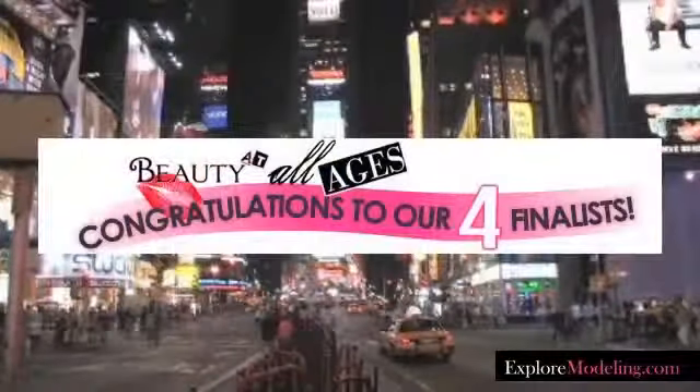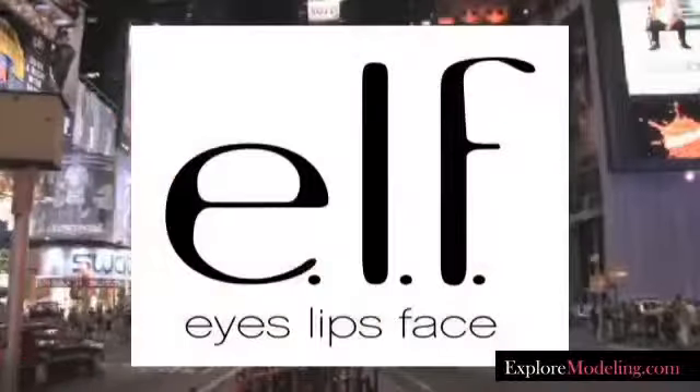Hi, this is Christina DeHart from ExploreModeling.com. Today I'm in New York City and we're shooting the Beauty at All Ages campaign with Elf Cosmetics.